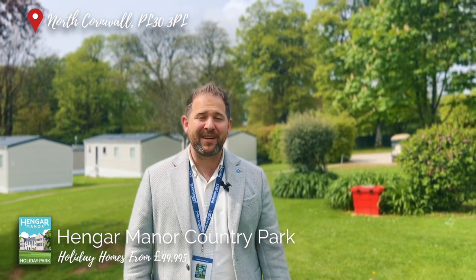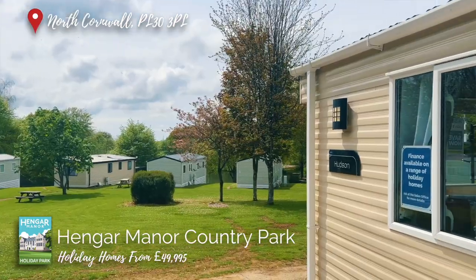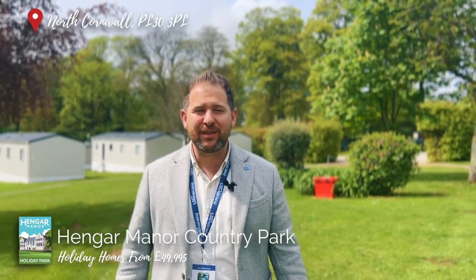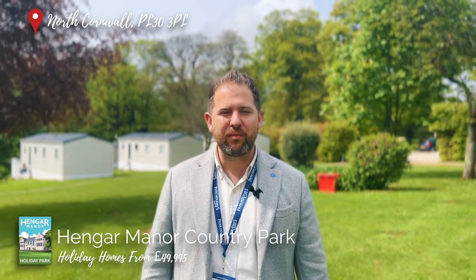The caravan development here at Hanger Manor is a privately secluded area of the park in close proximity to one of our beautiful lakes. For the first time ever, we're excited to welcome brand new owners, rather than just holiday guests, onto this wonderful area of the park.